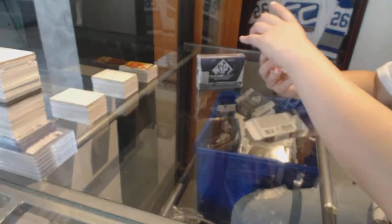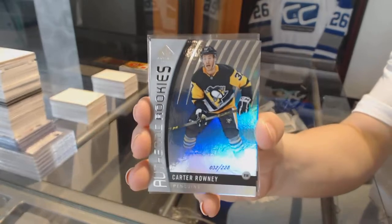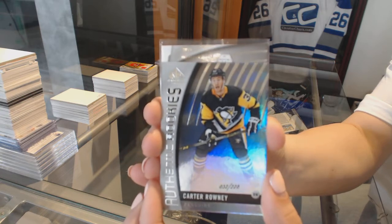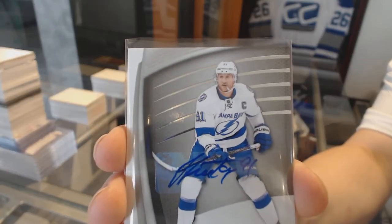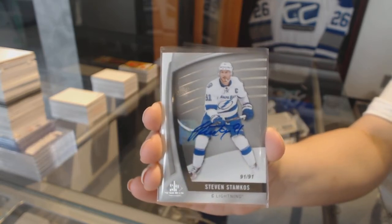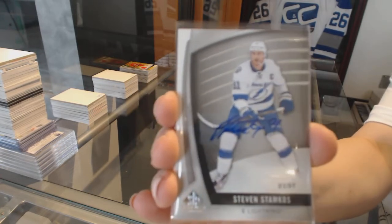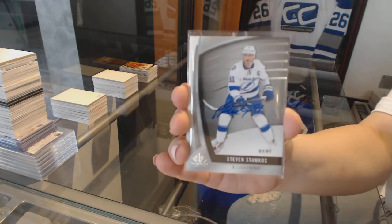Let's see what we got here — I know who it is and it's a good one. For the Tampa Bay Lightning, number 91 of 91, autographed base card — Steven Stamkos. That is a one-of-one Stamkos auto, guys. That is beautiful.